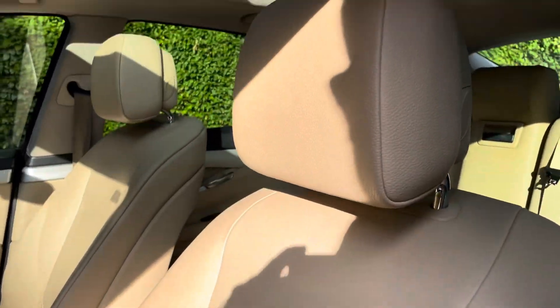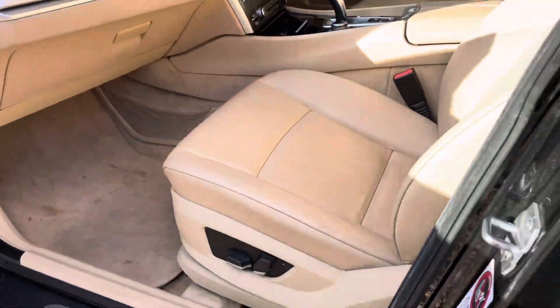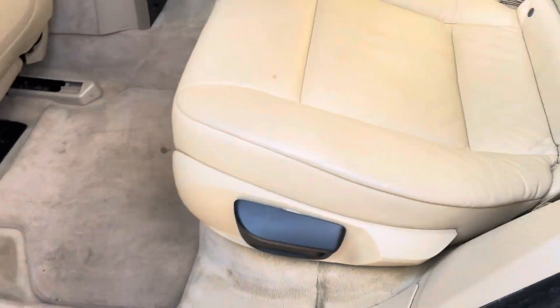Cream interior — given its age and mileage, it's been well looked after. Into the rear: nice spacious door card compartments.